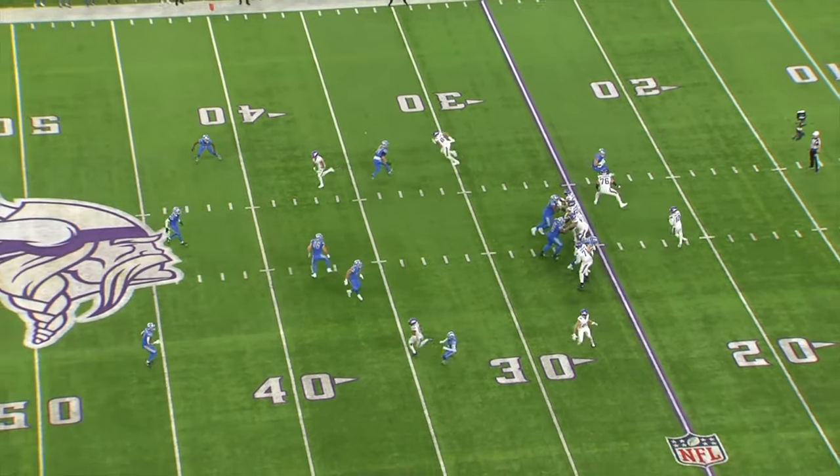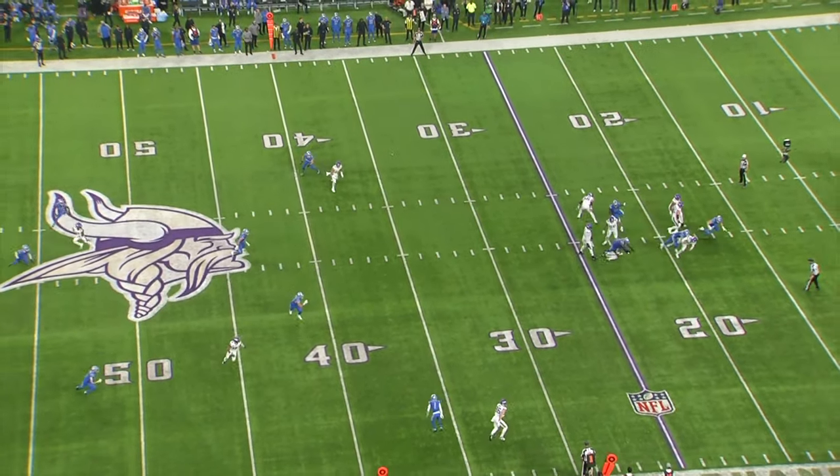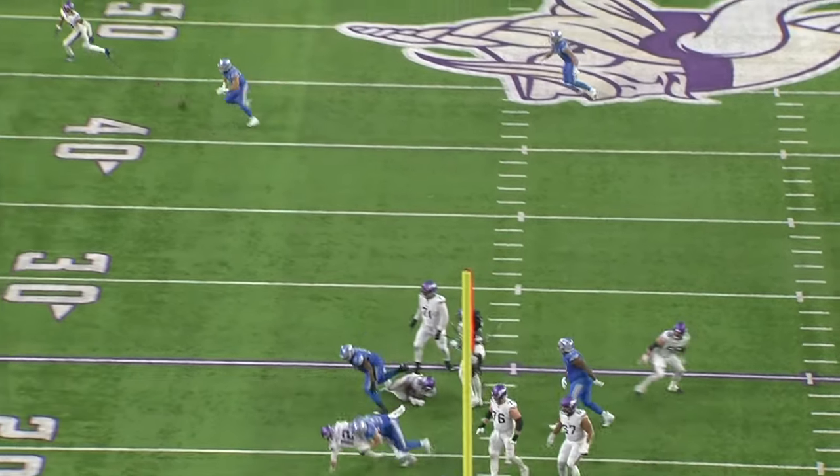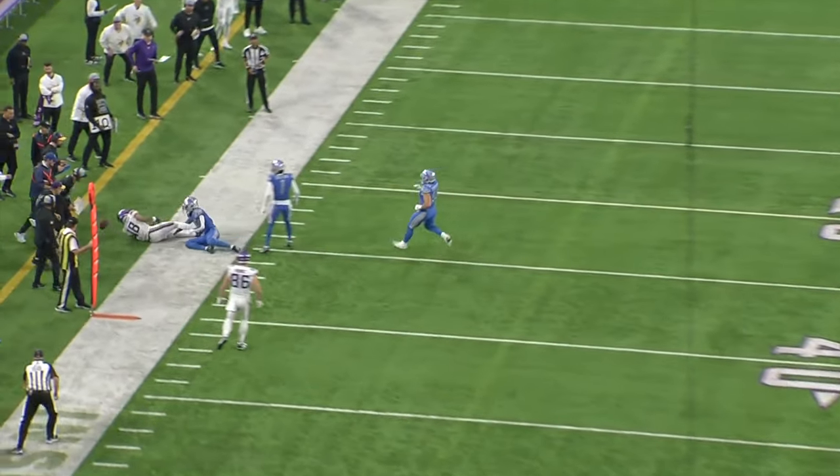Earlier in the game, they've got a high-low concept with the tight end out in the flat. Justin Jefferson fakes inside and then breaks out to the corner. Melefonwu triggers on this route immediately, lays a hit, and forces the ball out.